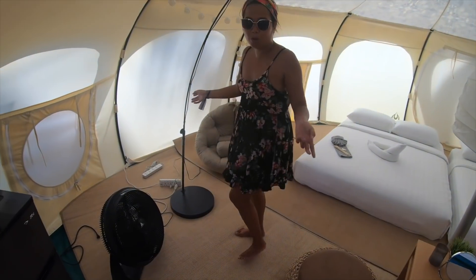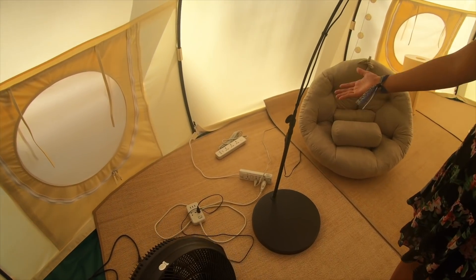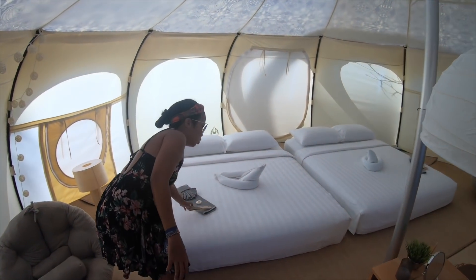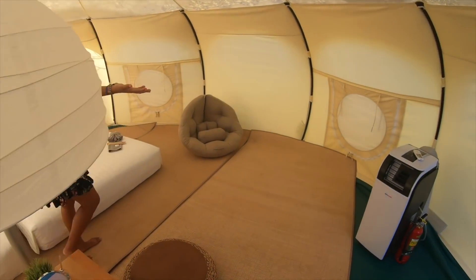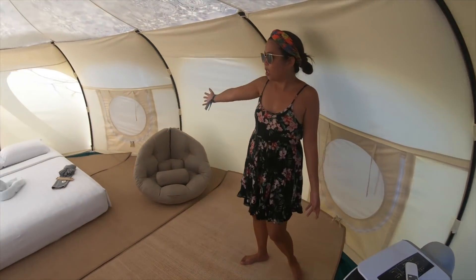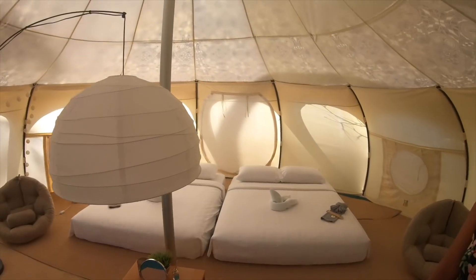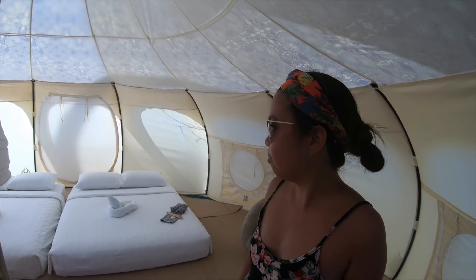For us, we have a lot of gadgets — you can charge everything you want. There's even an extra extension cord provided. There are two big beds, toiletries complete, a lampshade, and of course the air conditioning on the side. There are also windows you can open to have a view of the gardens. Basically it's a five-star glamping hotel. I think this is the best glamping resort in the whole country.